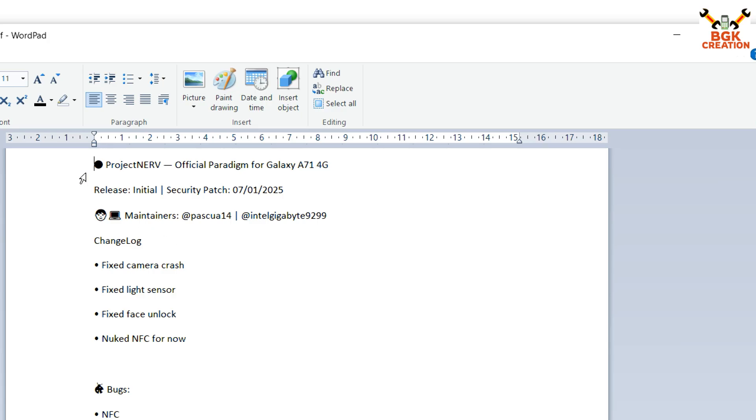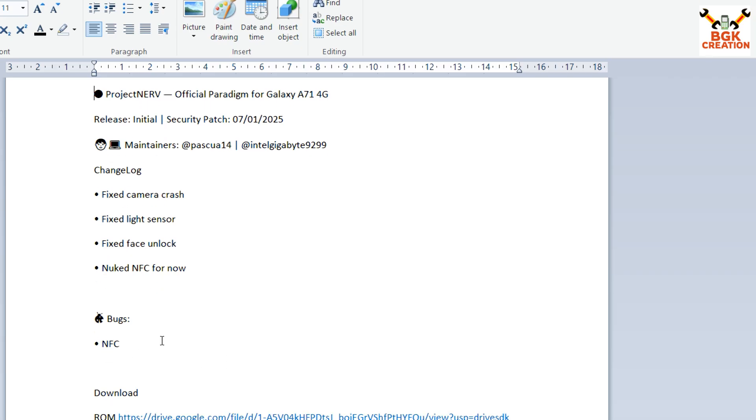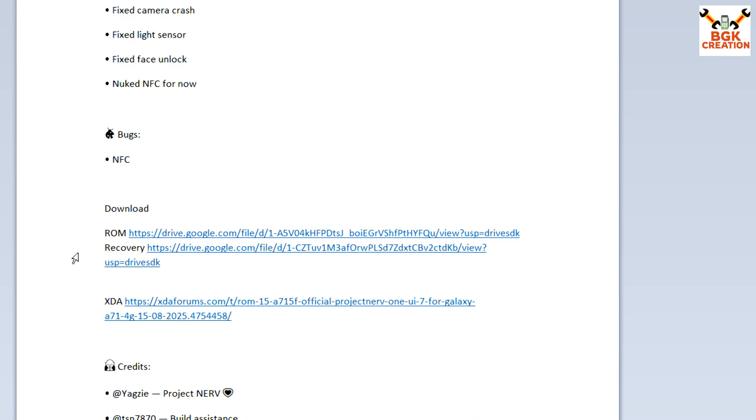The details are also provided in my video description. This is Project Nerf — the official customized ROM for the Galaxy A71 4G. In the changelog, in the earliest version the camera was crashing; that got fixed. The light sensor got fixed and unlocking got fixed. The only bug I can see is the NFC. Those who don't use NFC, I'm pretty sure they are going to love this ROM on the Galaxy A71. Links are provided in my video description — we have to download the ROM file and the recovery file.